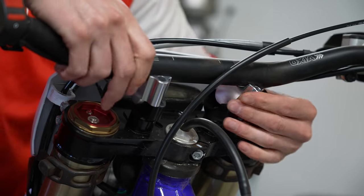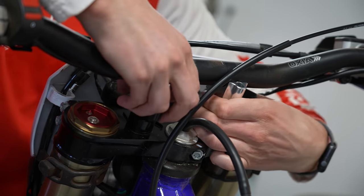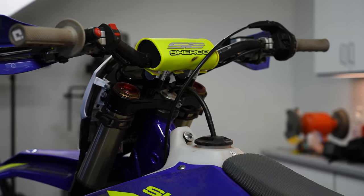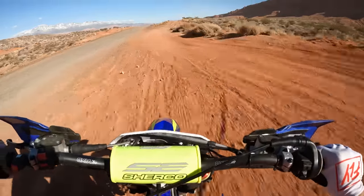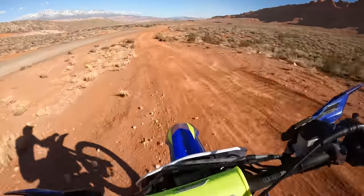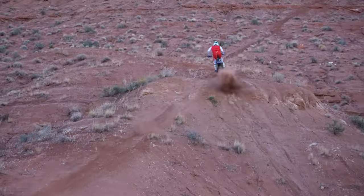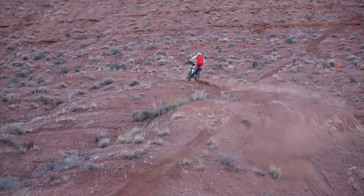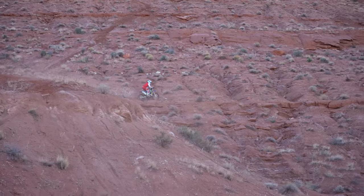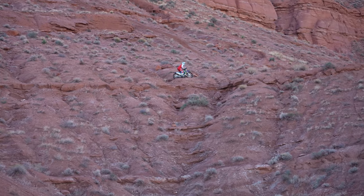Before you go out and buy bar risers thinking you're gonna get faster, let's talk about the most important factors that play a role in your speed and give some direction for how you should set up your bike. Just because the lap times may reflect a couple seconds faster on a short track doesn't necessarily mean you'll actually be faster in the long run. Let's discuss the major pros and cons that Corey and I discovered during this test, then share our recommendations based on your stature and type of riding or racing.